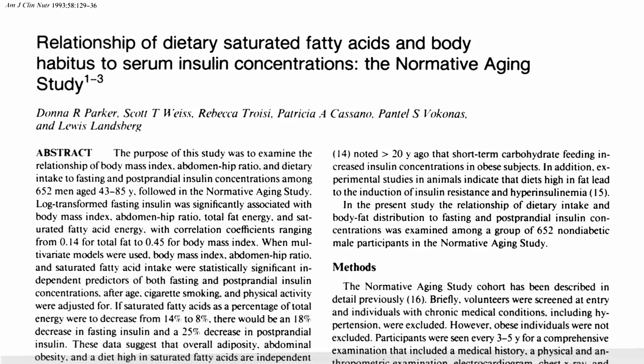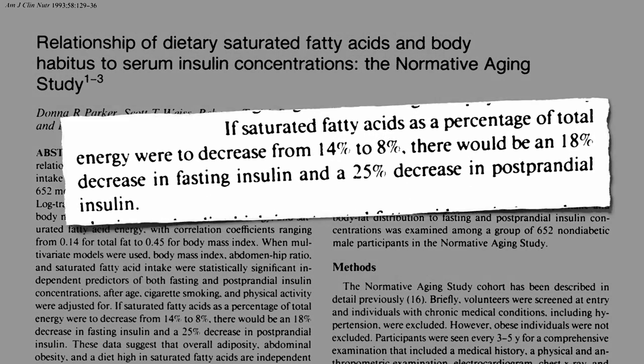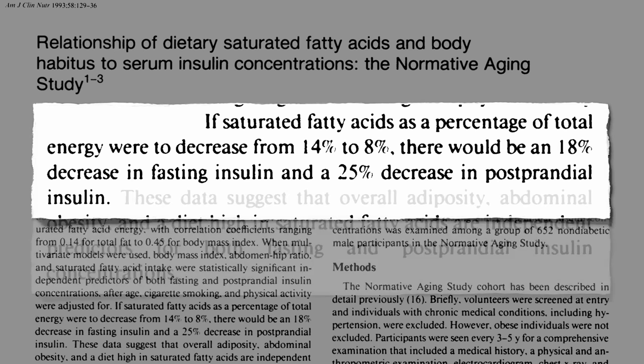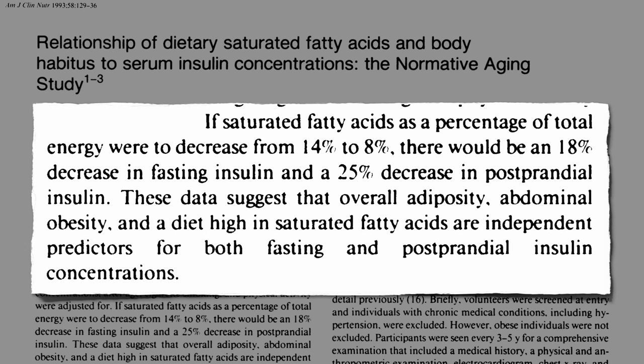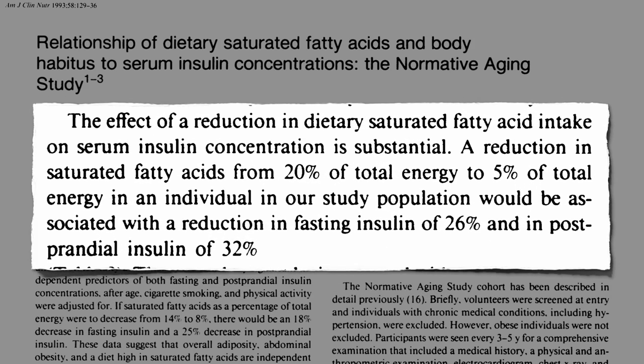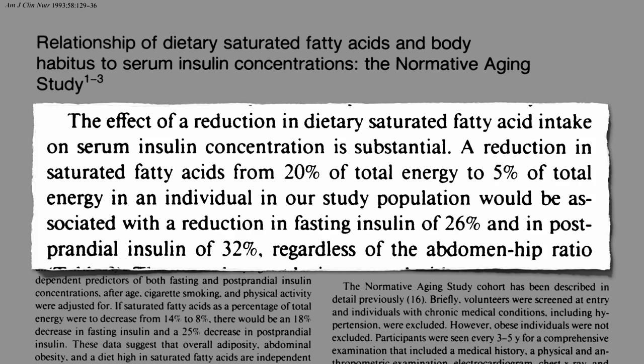By cutting down on saturated fat consumption, we may be able to help interrupt this process. Decreasing saturated fat intake may help bring down the need for all that excess insulin. So either being fat or eating saturated fat can both cause excess insulin in the blood, and the effect of reducing dietary saturated fat intake on insulin levels is substantial, regardless of how much belly fat we have.